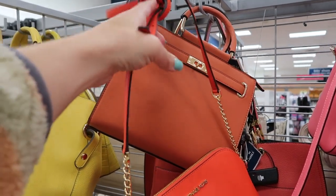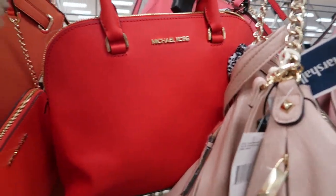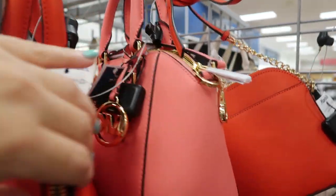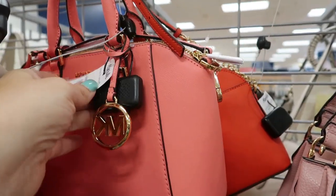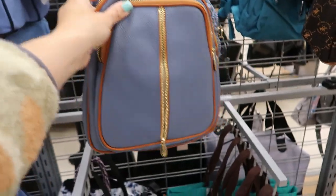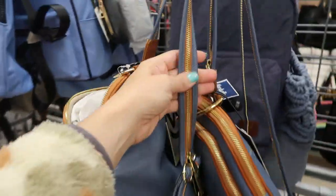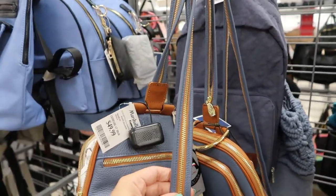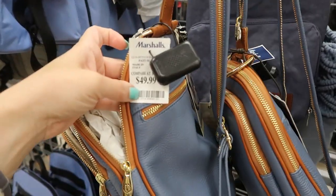It has a leather strap and is adjustable. Here's another orange Michael Kors — this one is $99.99. That pink color is like a coral — it's fun for summer and spring, $99.99. They have another one of those Valentina bags in blue, and this one has a zipper that you can convert it to a backpack. This one is $49.99.